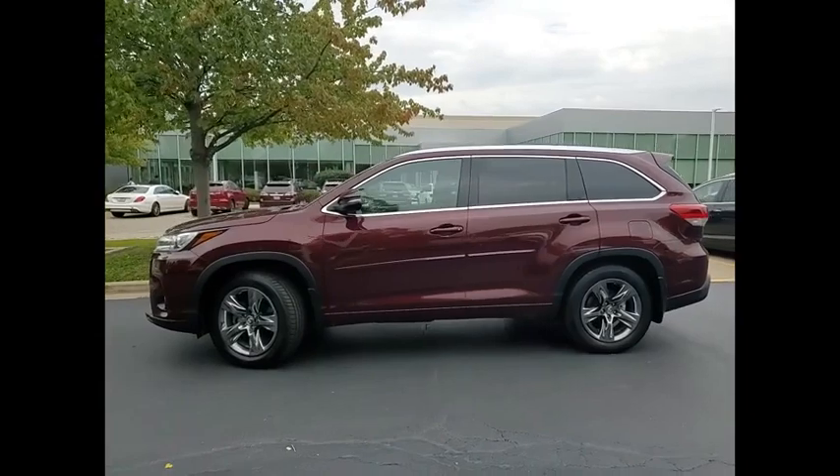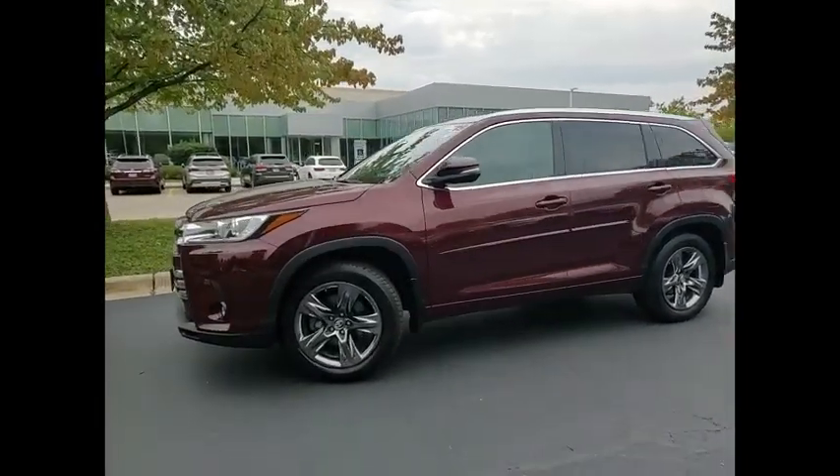If you like it online you'll love it in your driveway. Take it for a spin today.